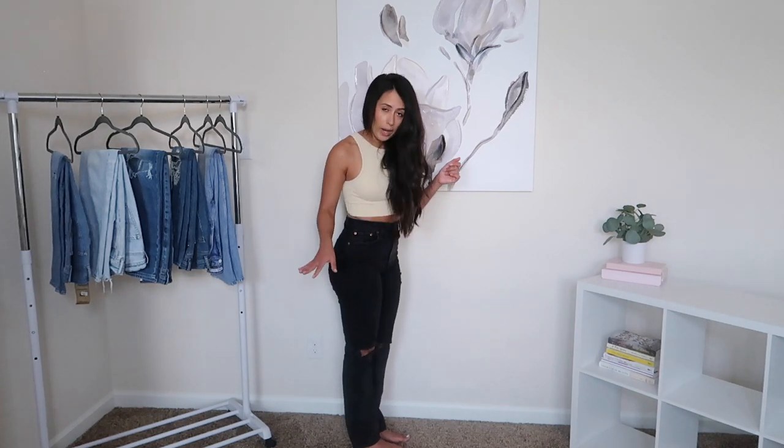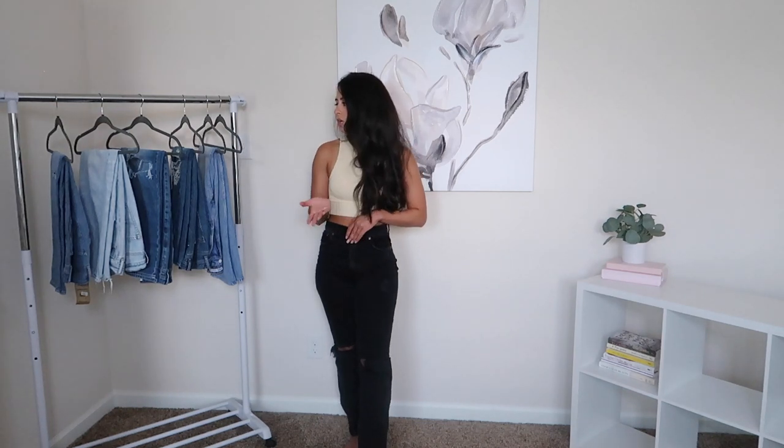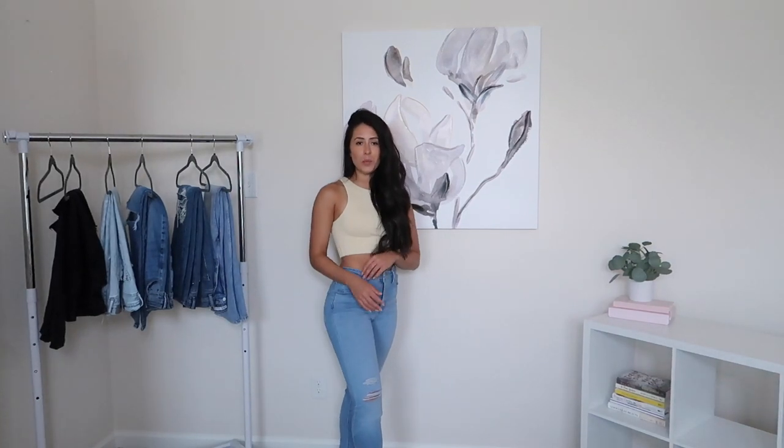They're almost to the ground but not quite — just that perfect length on me. I got the size 25 from the Curve Collection. Since I do struggle with finding jeans that fit both my waist and my thighs, I went with the Curve Collection. When I get anything from that collection I do size down — typically I would do a size 26, but in these I did a size 25 and they fit just great.